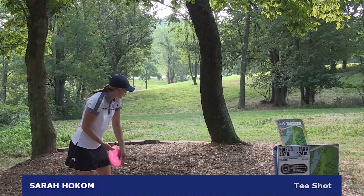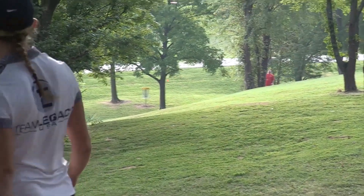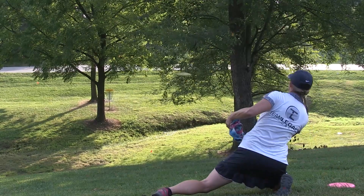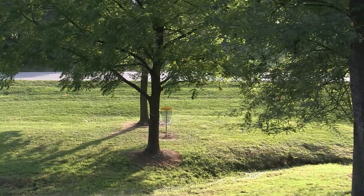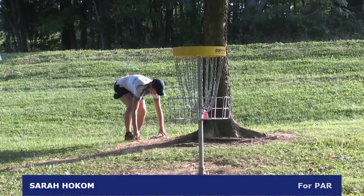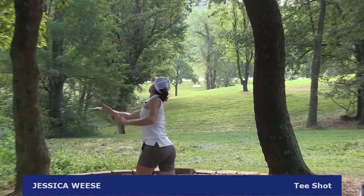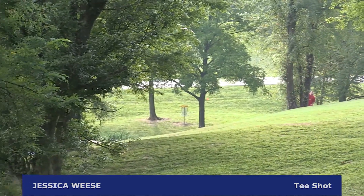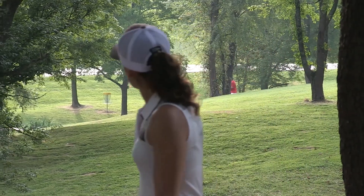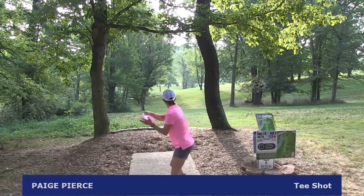We move on to hole 3. Sarah Hocum maintains honors on the box — OB left, so she plays this very safe to the right, not very aggressive on this approachable par 3. She lays that up and will have a very short putt for par. Jessica Wiese on the tee is a little bit more aggressive, hanging it left but fading off to the right. She has this for birdie but doesn't really give it a run, tapping in for par.